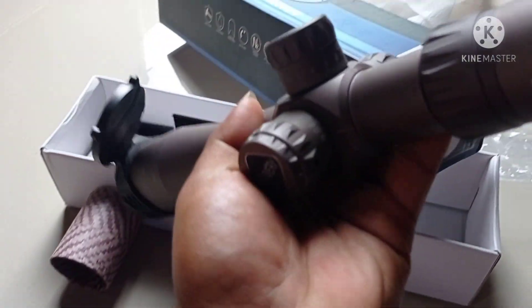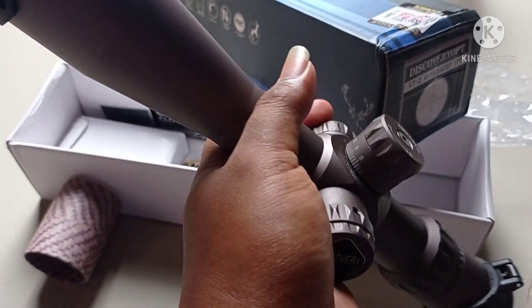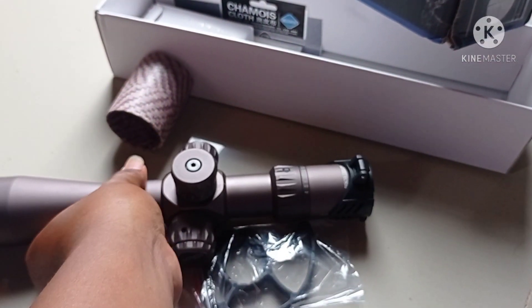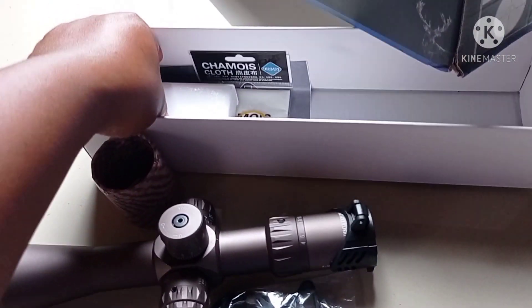Ini ada paralaknya, ini ada angka-angkanya. Discovery, ada flip-flop depan belakang. Ada sunhead, ini mounting jelas dapat.